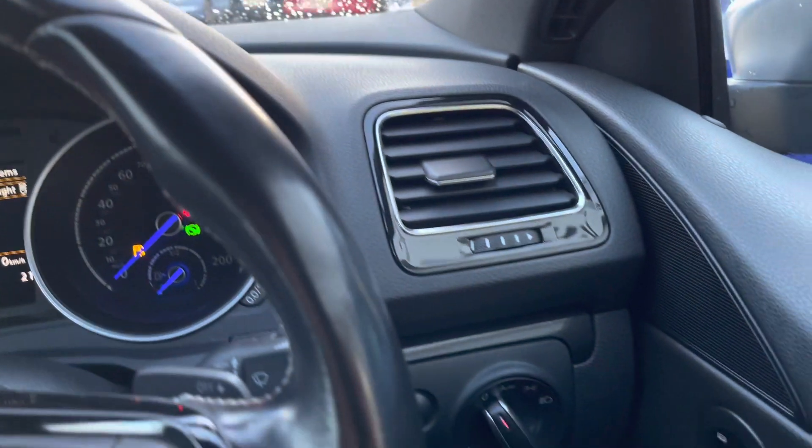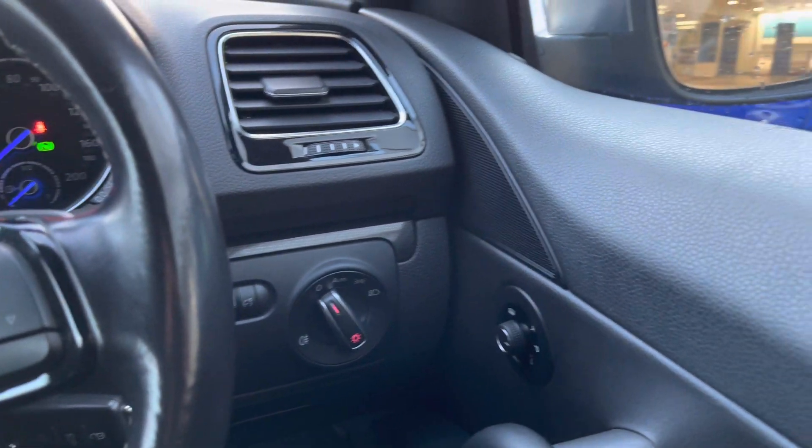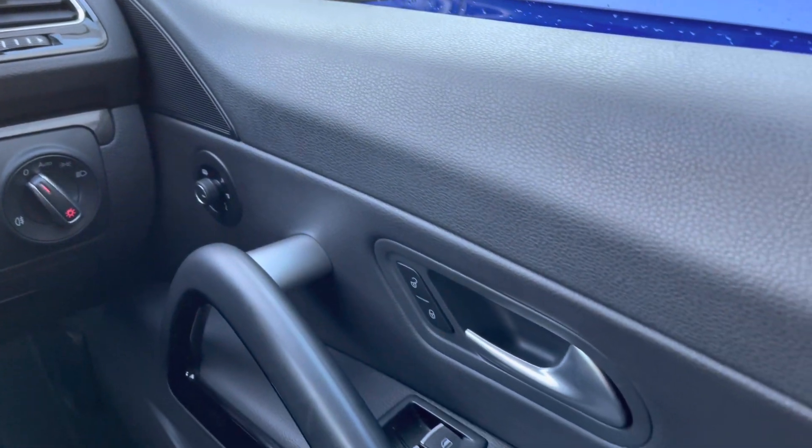The blue accents pair nicely with the theme of the Scirocco. We do have your automatic lights to ensure they're always on at the correct times. Then taking a look in the driver's door we have your electric mirror and window controls as well as your central locking.